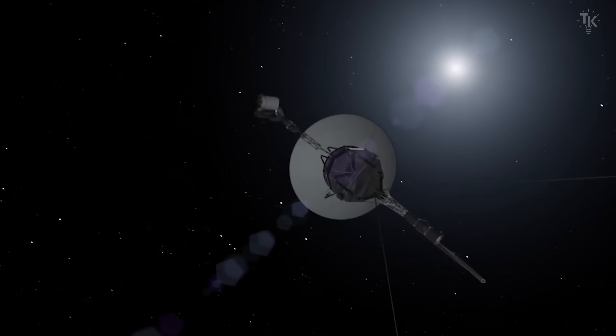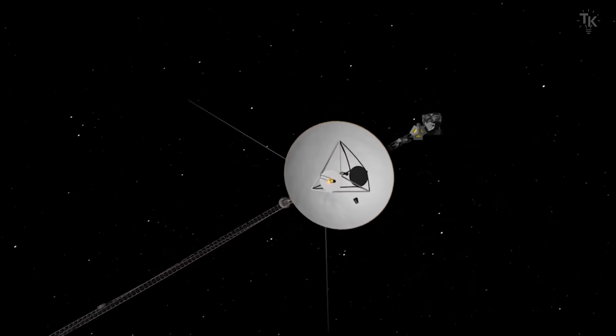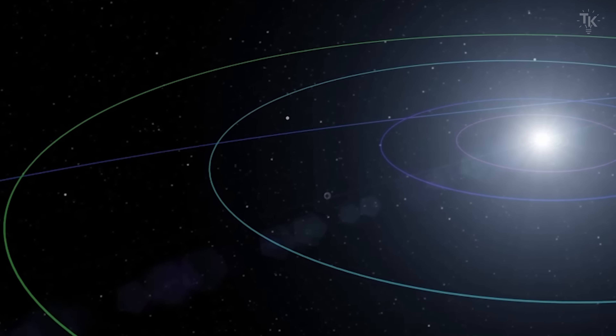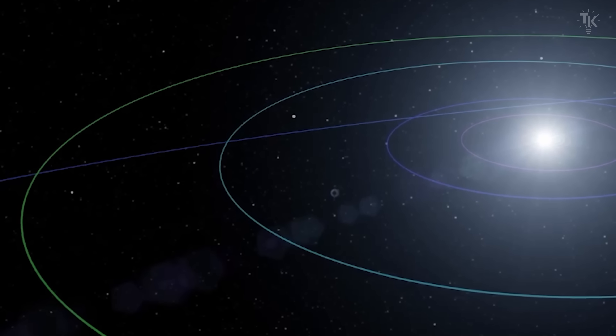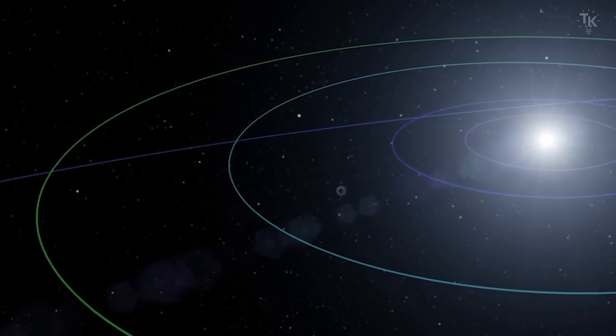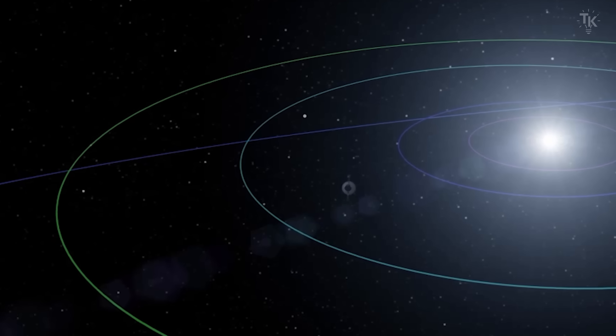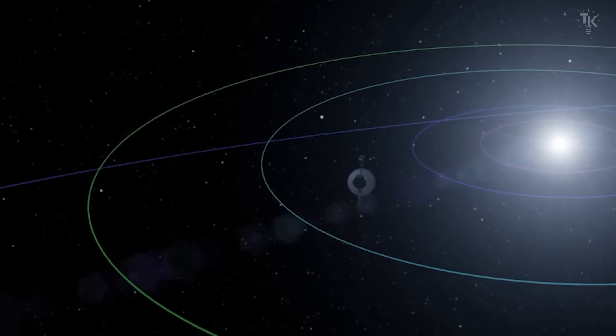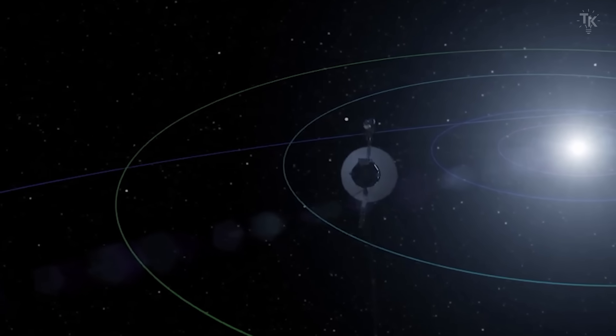Despite these challenges, both Voyagers continue their journey and maintain communication with Earth. However, as they get farther away, signal strength continues to decline. NASA expects that by 2036, communication will likely end. That means we have at most about 10 years left to communicate with Voyager 1.